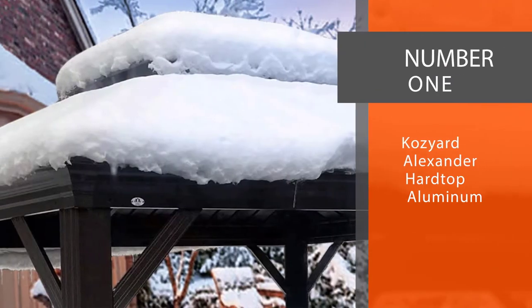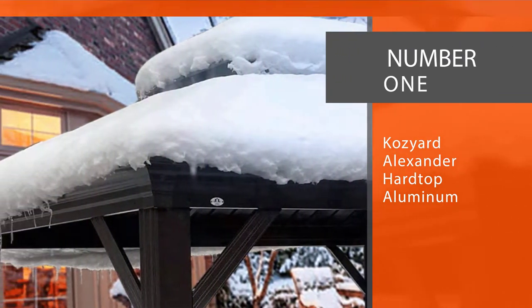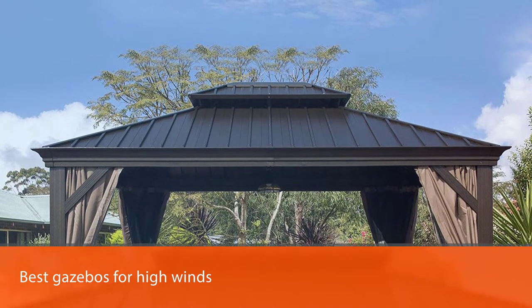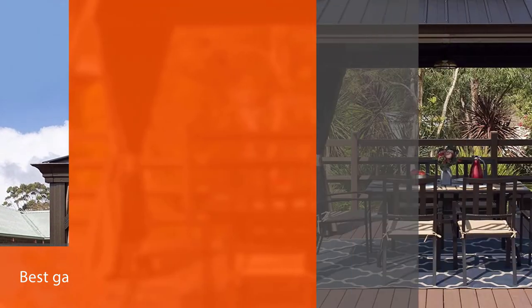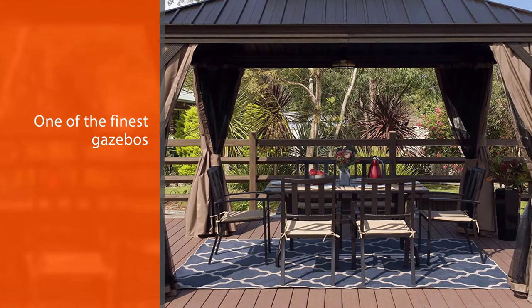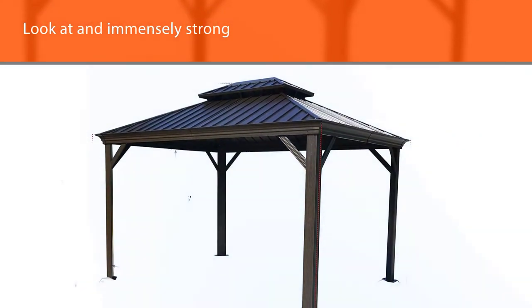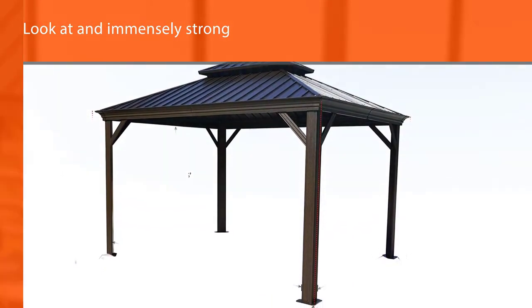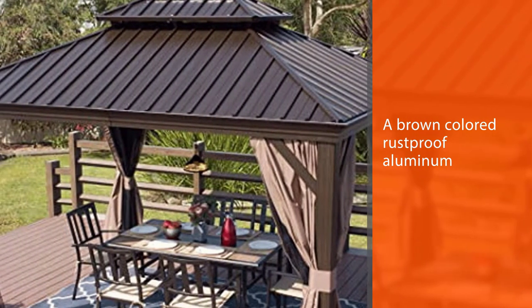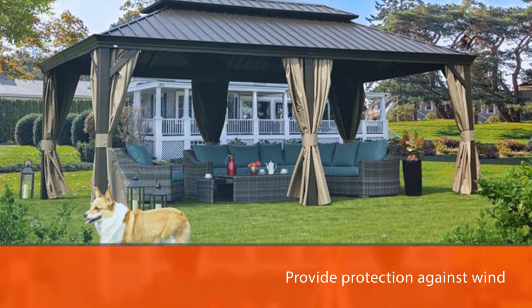Number 1, Most Popular: Cozyard Alexander Hardtop Aluminum. The number one entry on our list of best gazebos for high winds is the Cozyard Alexander Hardtop Aluminum Permanent Gazebo. Rated by critics and customers alike as one of the finest gazebos on the market, this 10x12-foot model is beautiful to look at and immensely strong and sturdy once set up. It comes with a brown-colored rustproof aluminum frame and a hard metal top, rather than a typical fabric canopy. The metal roof helps to provide protection against wind, sun, and rain.